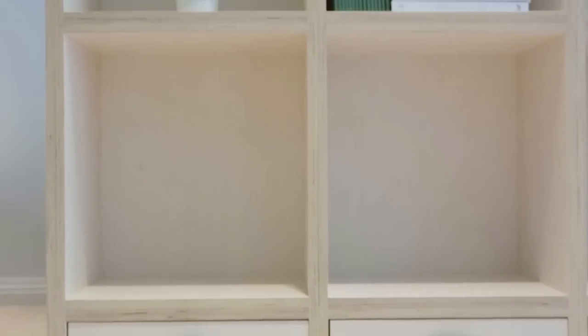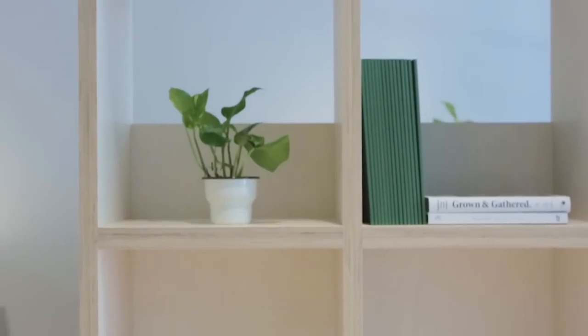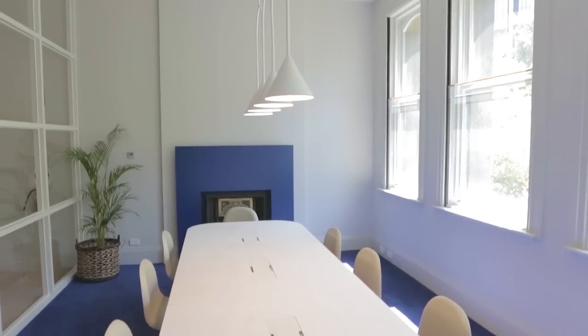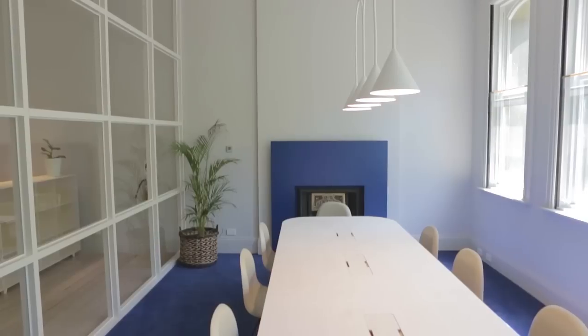We worked with them to customise it to this particular office, particularly in terms of the finish, which is this pale liming, which fits in really beautifully with our colour palette.